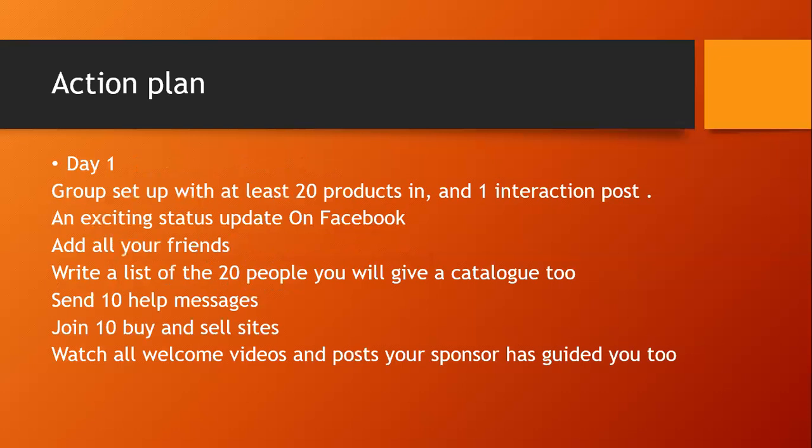For day one, your group should be set up and filled with 20 products. You need one interaction post in that group — things like games, quizzes, and puzzles — because Facebook ranks groups by popularity. If nobody's commented, Facebook concludes no one wants to see your group in their news feed. You can find these on the 'Pics for You' group.